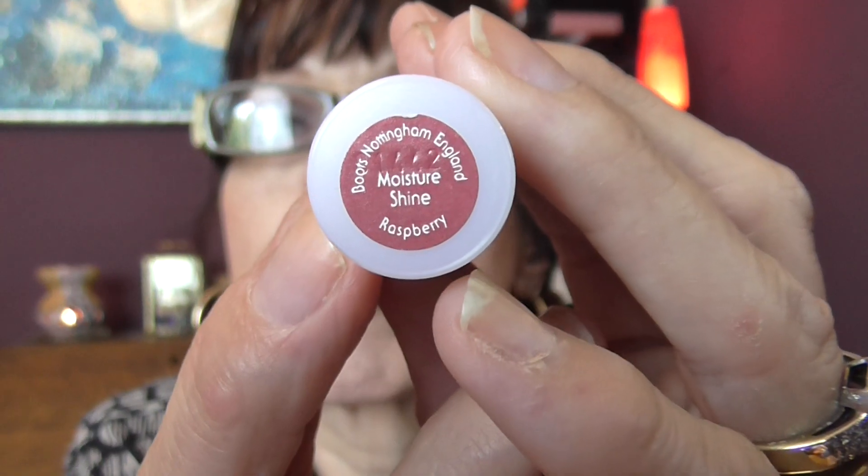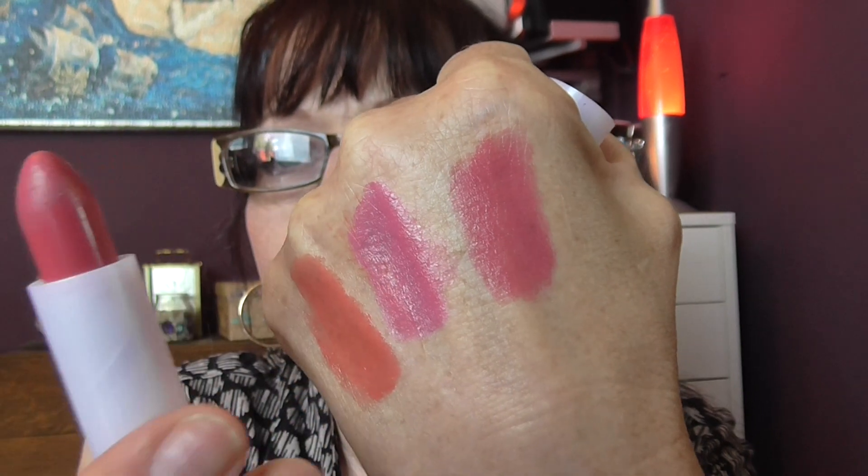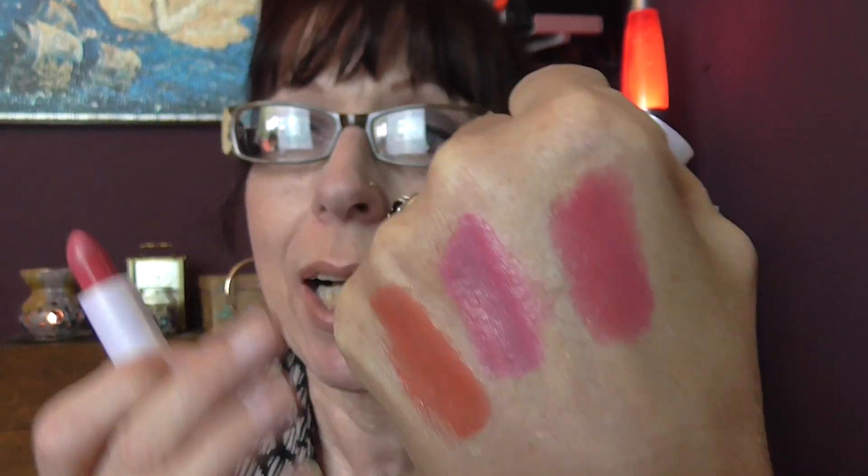Another pink is this one from Natural Collection and it is a Moisture Shine lipstick, and it's raspberry - the colour is raspberry. I do like it when they tell you on the lipstick tube what sort of lipstick it is, and then anybody can tell when it's a matte. But there you go - with some of these it's nice to know what they actually are classed as, the lipstick. The next one is an Essence lipstick and it's 03, Come Naturally.